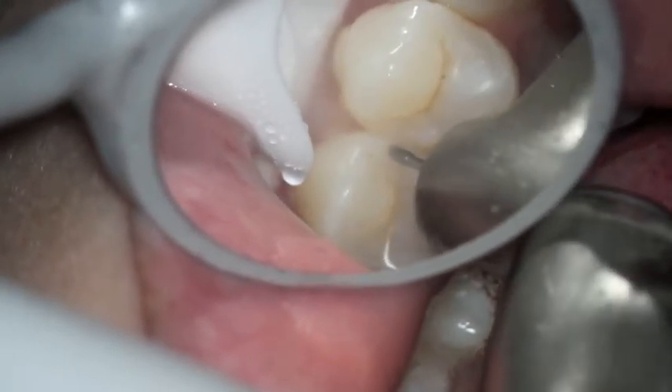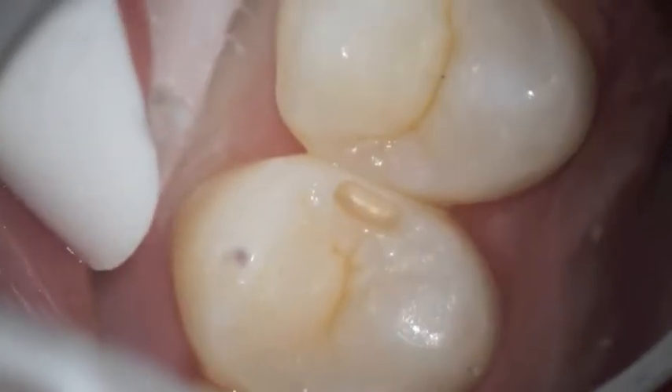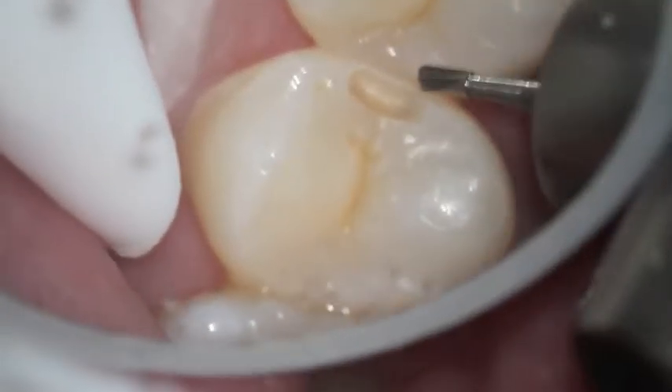Some people are drinking a lot of soda, they get a lot of decay, and they don't go to the dentist very often, so oftentimes the filling might be done in that case. Someone on the other hand who doesn't get decay very often might be able to have it watched.